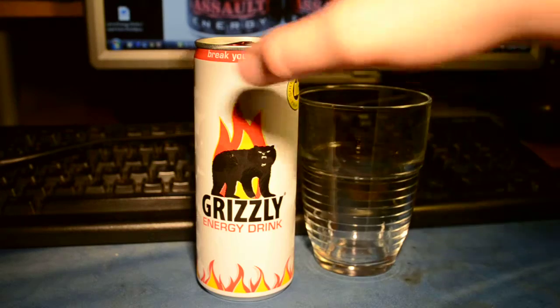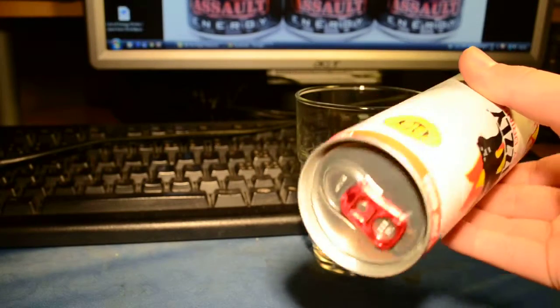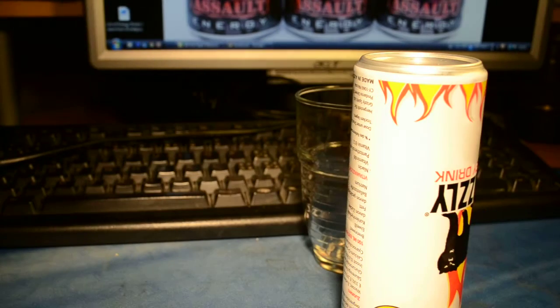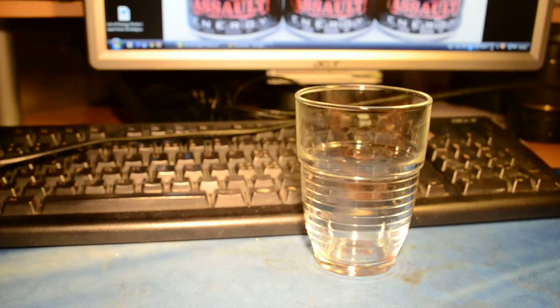So let's open this up. I'm gonna open this from the bottom — it has a red tab. I'll use my knife. Just wait a second, let's open this.